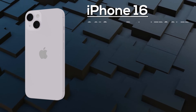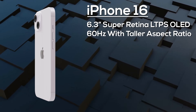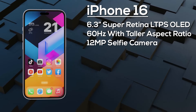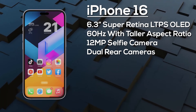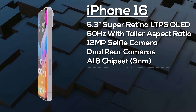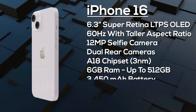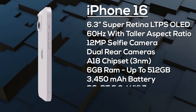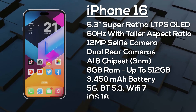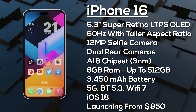The standard iPhone 16 gets a 6.3-inch OLED display — unfortunately still an LTPS display — with a taller aspect ratio than last year, protected by Ceramic Shield 2. It features the Dynamic Island covering a 12 megapixel selfie camera and Face ID sensors. On the rear there's a 12 megapixel primary camera and a 12 megapixel ultra-wide. It's powered by the A18 chipset, likely with 6GB of RAM and up to 512GB of storage, a 3,450mAh battery with 30W fast charging, advanced 5G, Bluetooth 5.3, and Wi-Fi 7. It ships with iOS 18 and is expected to launch from around $850 in September 2024.